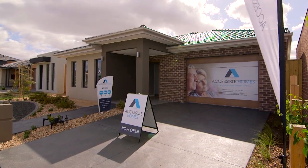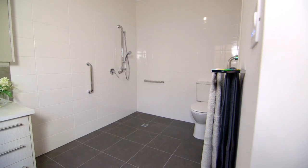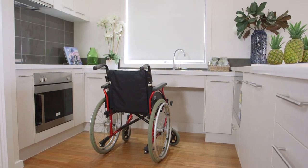Welcome to Accessible Homes. I'm Stuart Johnson. I'd like to show you and welcome you to our new product. This is a home that we've designed specifically for people with disabilities or aged care mobility issues. Our vision is to make everyday living as easy and comfortable as you can.